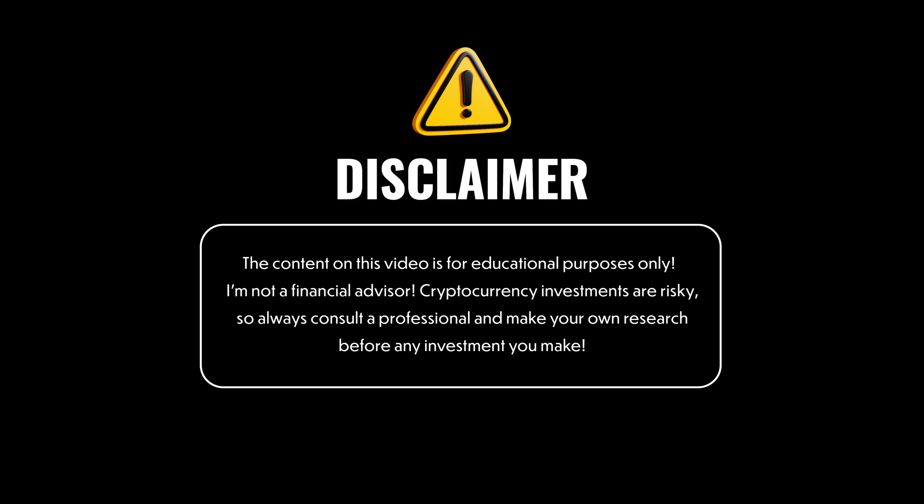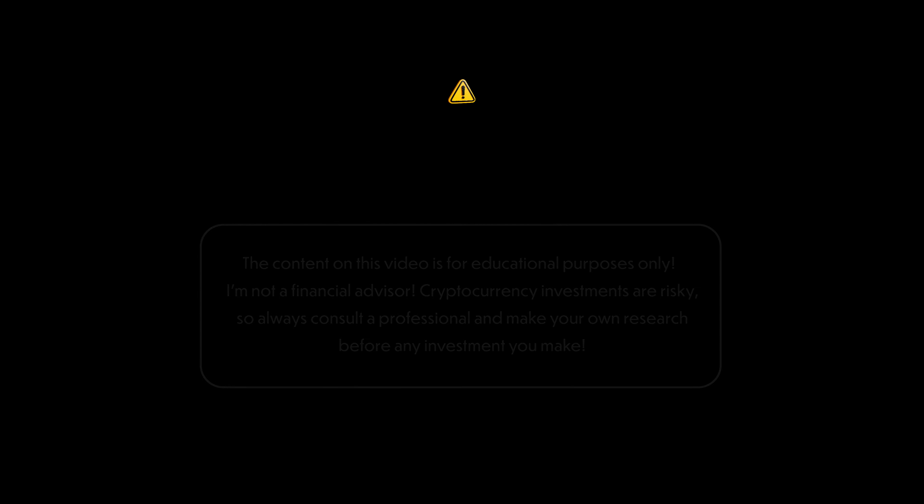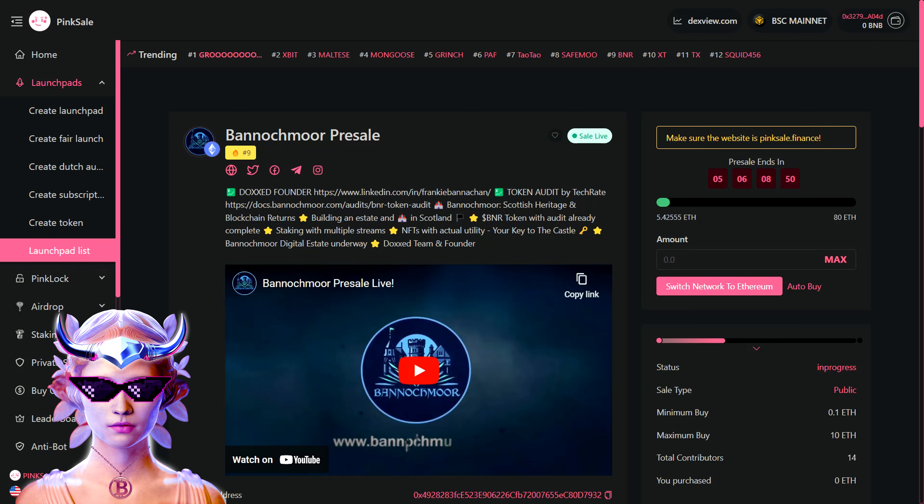Before we dive in, a quick disclaimer: this video is not financial advice but an informational overview of what this project is offering. As with any other project, be sure to do your own research before investing and consult a professional if needed.